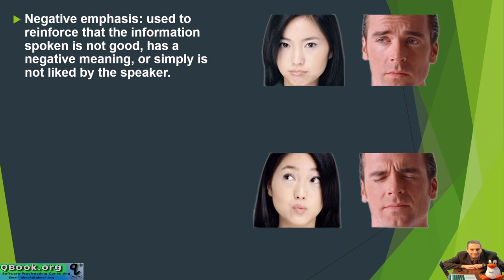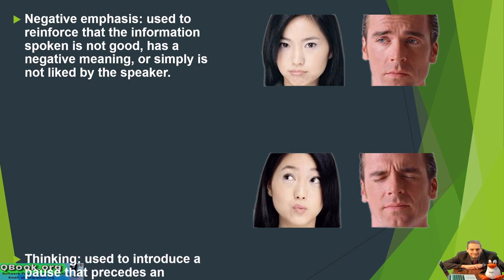You can have a negative emphasis. That's used to reinforce that the information spoken is not good, has a negative meaning, or is simply not liked by the speaker — something you don't like.